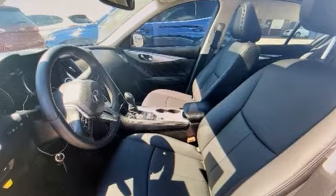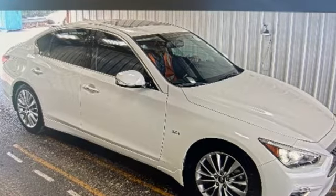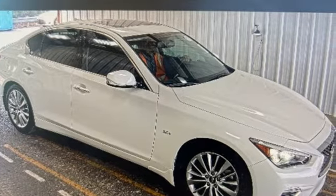Driver centric design puts you in the center of your automotive universe. See it for yourself when you take it for a test drive.